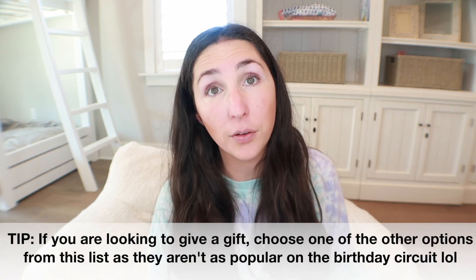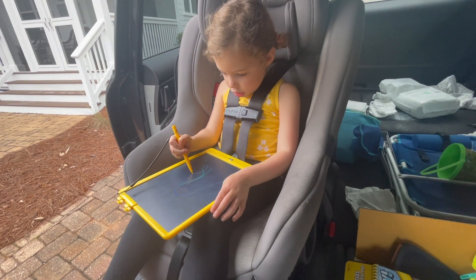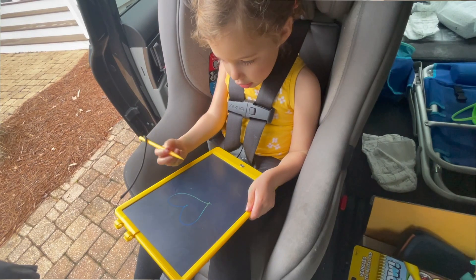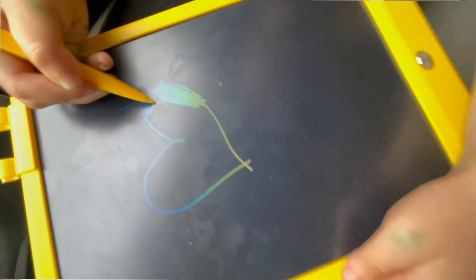Next is probably the most popular on the toddler scene — the LCD writing board. My toddler literally got four of these at her third birthday party. These are my number one pick for the car because the stylus is attached to the board — nothing to drop or lose in the car seat — and once they're done, they just hit the little button and it resets. They require batteries and come in a few different sizes. You can draw a shape and pass it back for them to color in, or play tic-tac-toe — really limitless options.